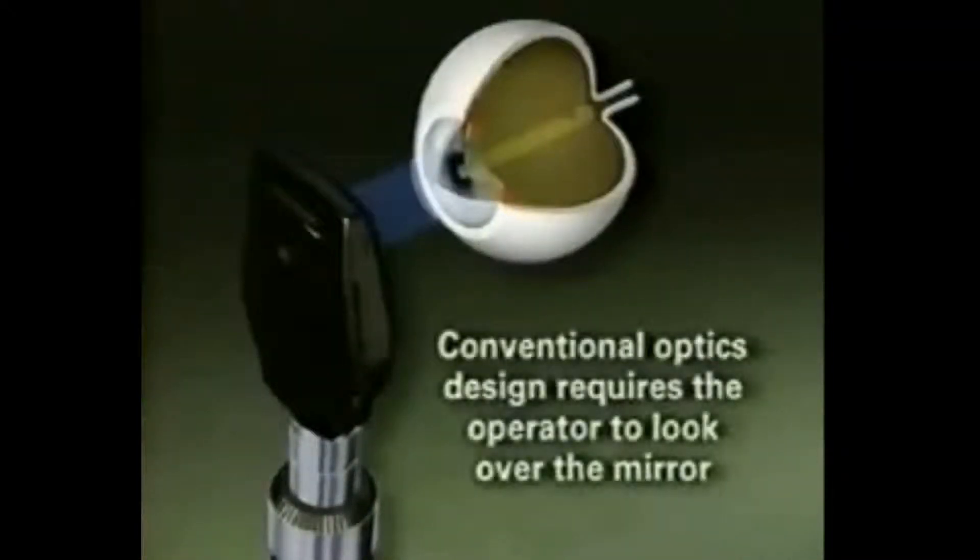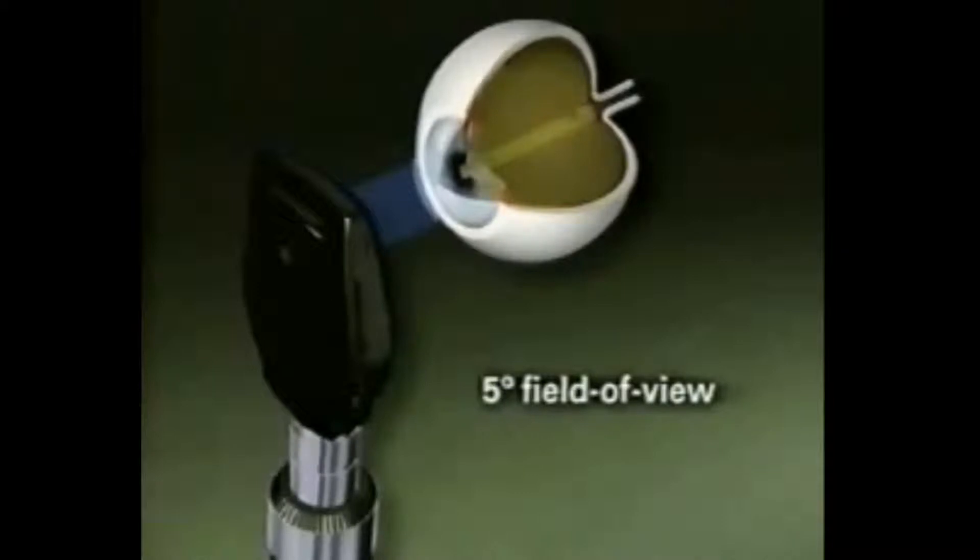In all standard ophthalmoscopes, the conventional optics design requires the operator to look over the mirror that directs the illumination into the eye, thereby limiting the alignment of the viewing axis with the illuminated area. When you use a standard ophthalmoscope, you get a relatively small field of view, only about five degrees. This often makes it difficult to view the different features of the fundus, posing a challenge in diagnosing important pathologies.